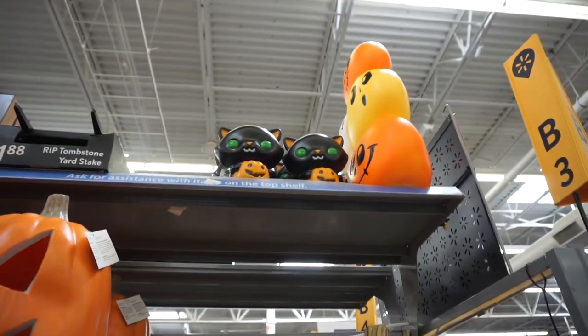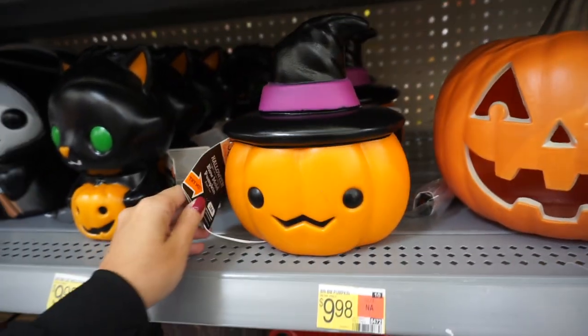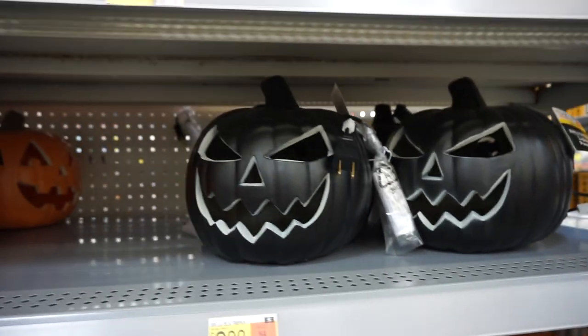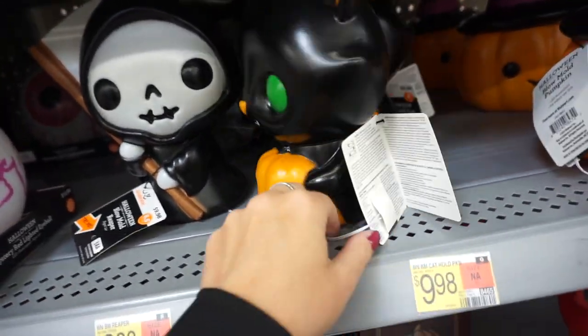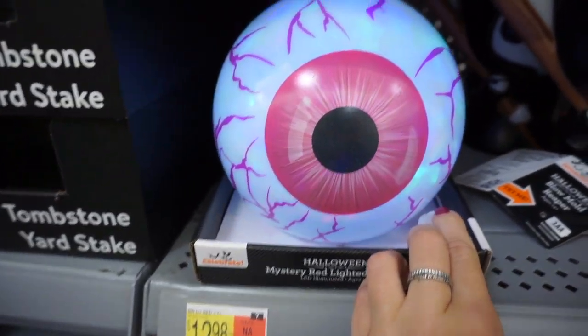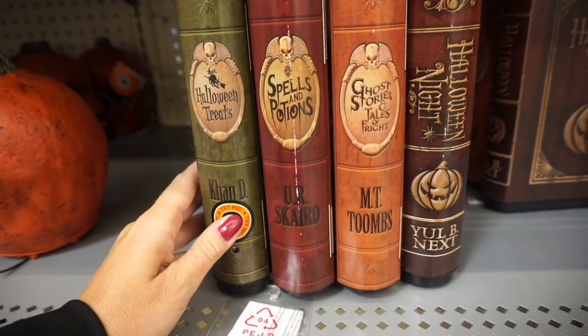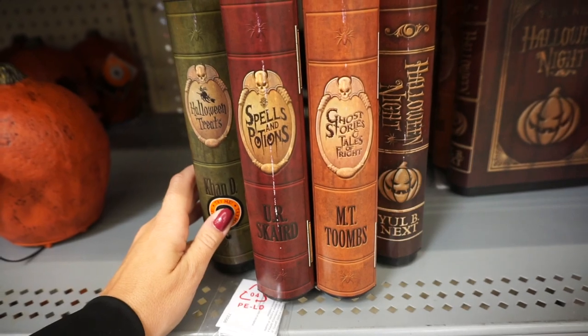On the other side they have different jack-o-lanterns of different colors. Some of them are cute, some of them a little scary. They have these old-fashioned ones — adorable. And this giant eyeball changes colors too. It says 'try me' — this is so cool, love it.